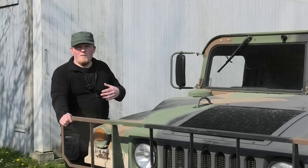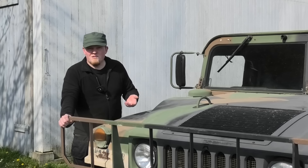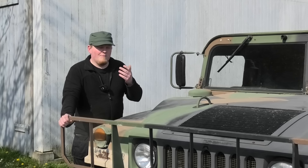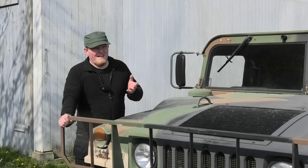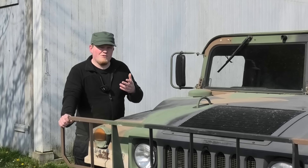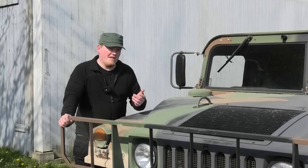Now some of you are probably already thinking, well, why don't I just buy his MAN? Well, I would, honestly. It is a nice truck, I do like it, but I do want some things that that truck just does not have, or maybe even has too much of.